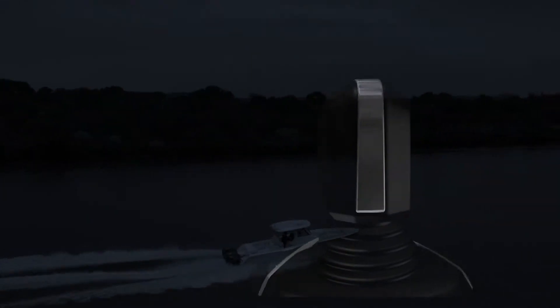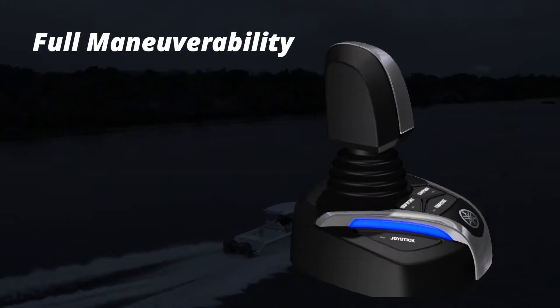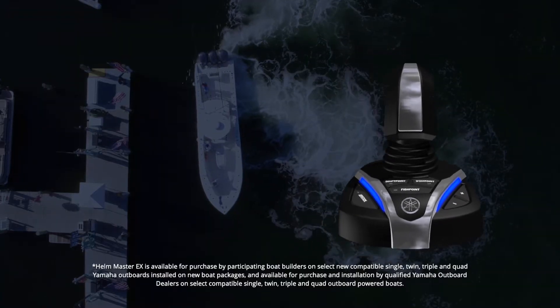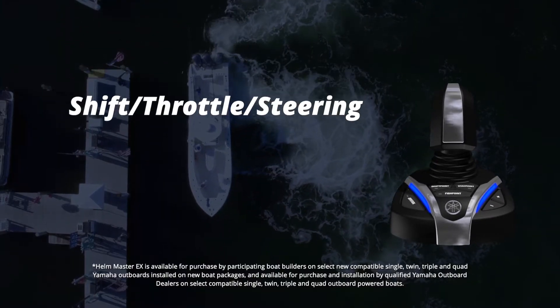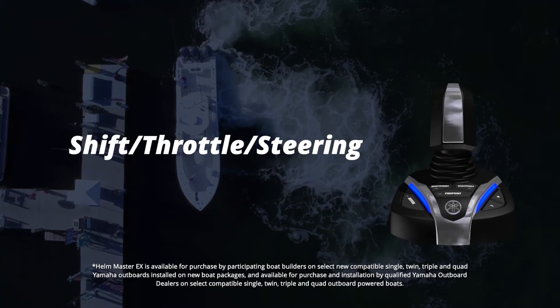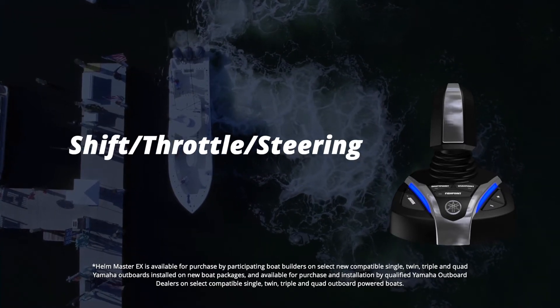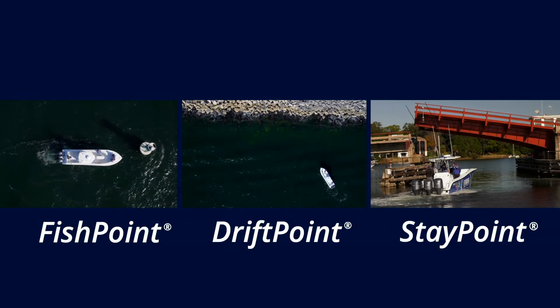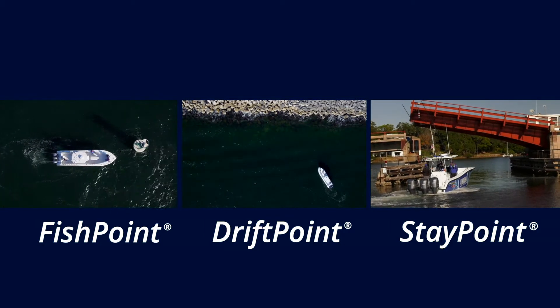The pinnacle of Yamaha's next generation Helmmaster EX is full maneuverability. Simultaneously controlling shift, throttle and steering through the joystick, full maneuverability provides exceptional low speed maneuverability as well as the complete group of set point modes for boating and fishing.